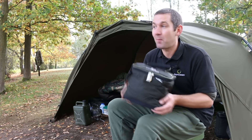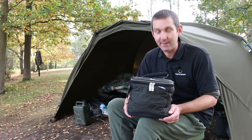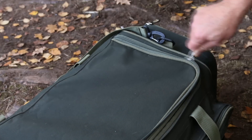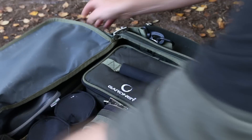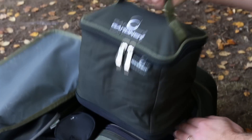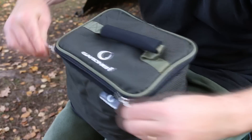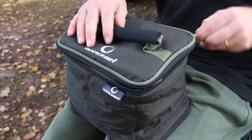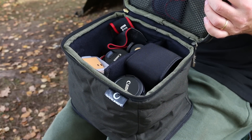One of the great things about being out on the bank, especially on a lovely autumnal day like today, is getting the camera out and taking a few snaps. You want to have the camera in absolute A1 condition — not just for the incidental shots sat on your bed chair taking a photo of the scenery, but for when you catch the fish of a lifetime. And that's what this is for: the Gardner camera bag.